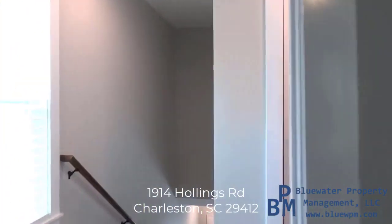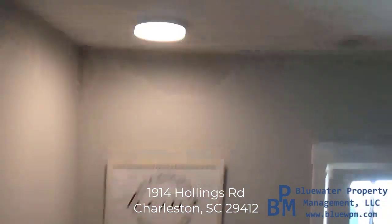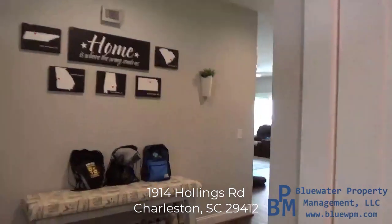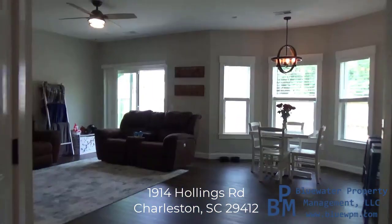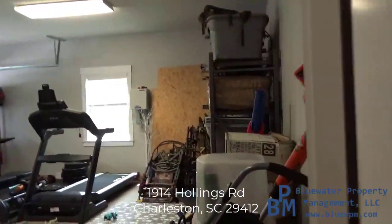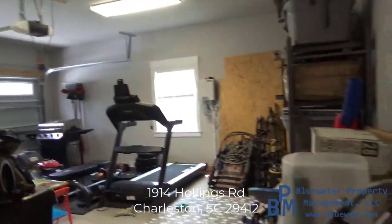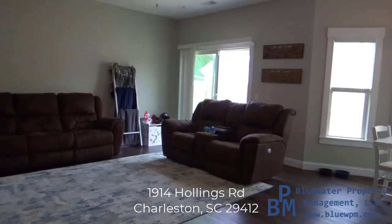All right, let's go ahead and check out the backyard, and we'll check out the garage as we go as well. Taking a quick look in the garage — they've got storage in here, it's a two-car garage with an automatic garage door opener. As you saw the driveway when we came in, you can easily fit quite a few cars out there.